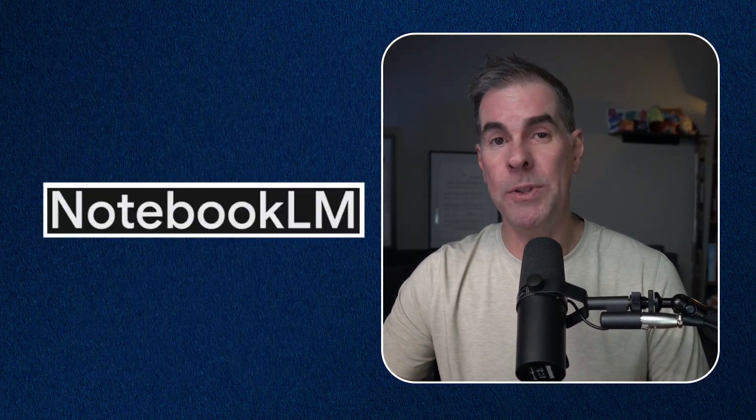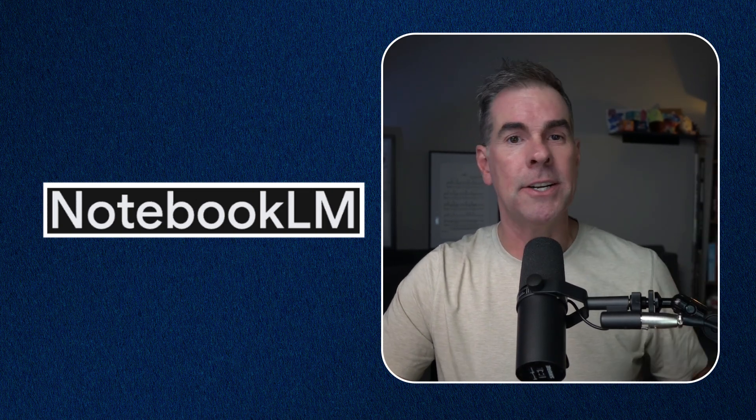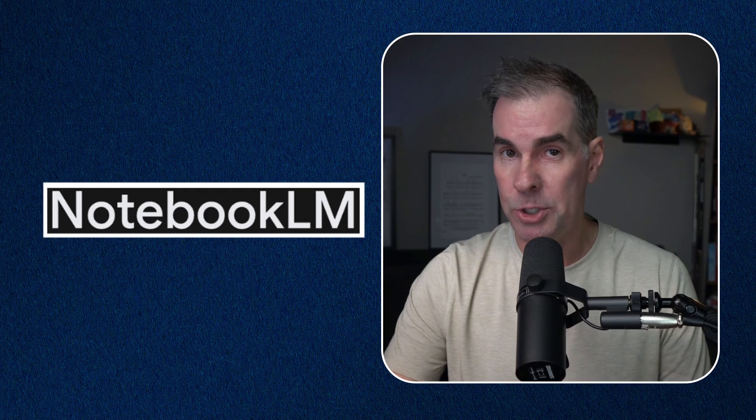Take Notebook LM — the tool that everyone's been buzzing about, including me. My last video was all about some super cool use cases for Notebook LM. When you hear about it, it's super tempting to immediately jump in and start playing around with it, trying to figure out how you can use it in your business. The FOMO is real and nobody wants to miss out on the next game-changing tool. But this is exactly the backwards approach that I'm talking about here.